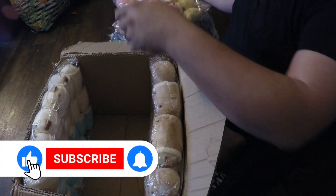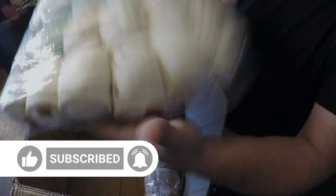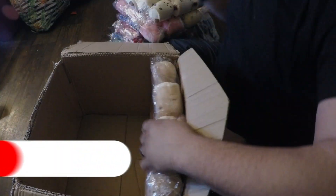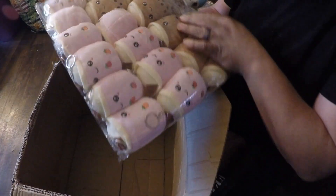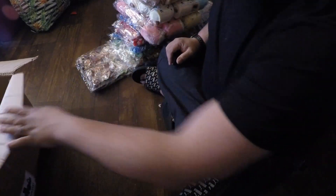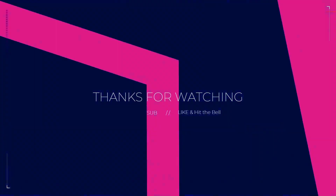Don't forget to like and subscribe. Hit that bell notification to be notified whenever I drop a new video. I do want to thank you all for watching. If you have any other suggestions for products, please drop a line in the comments. For more vending-related content, like and subscribe. Have a great day, everyone.